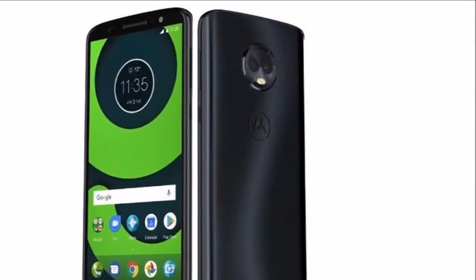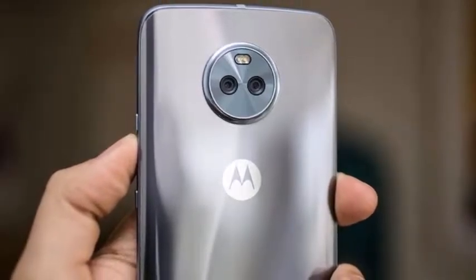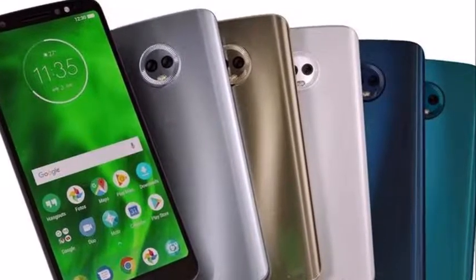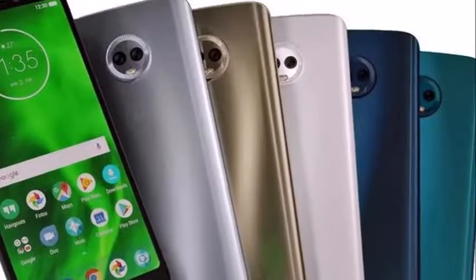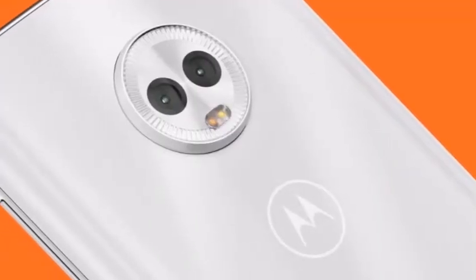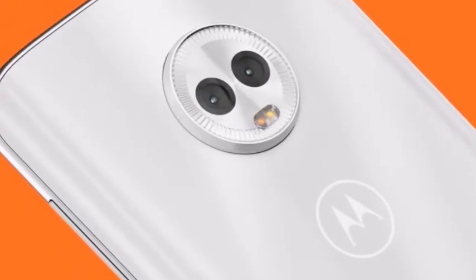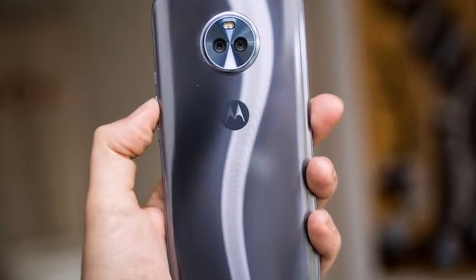The app is now divided into three sections — photo, video, and mode select — that can be toggled by swiping. In the mode select option, users can choose between panoramas, slow motion videos, and camera settings. At the top are options to toggle HDR mode, timer, flash, and manual mode.